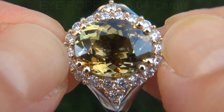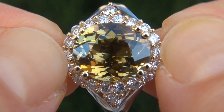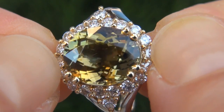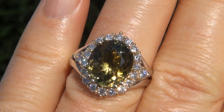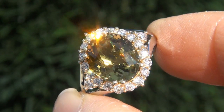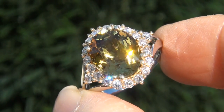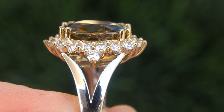The fancy color tanzanite weighs in at an eye-popping 5.04 carats with VVS1 clarity and displays the most sought after vivid, intense, greenish yellow color. Take a close look at the extraordinary gem and note the amazing exotic color and healthy glow.